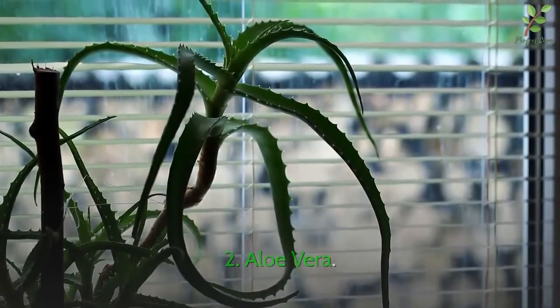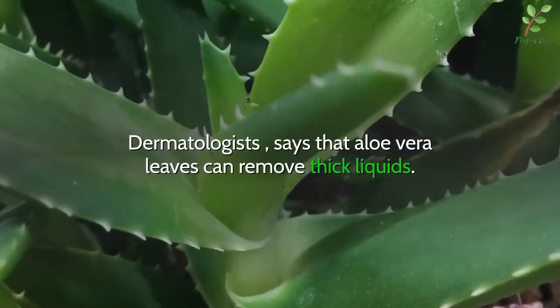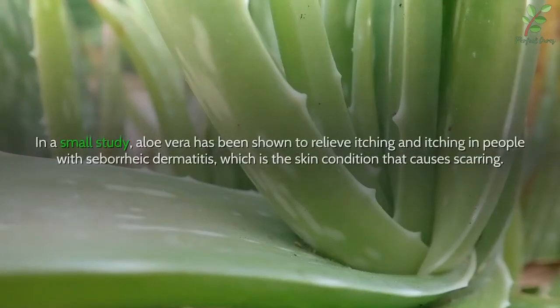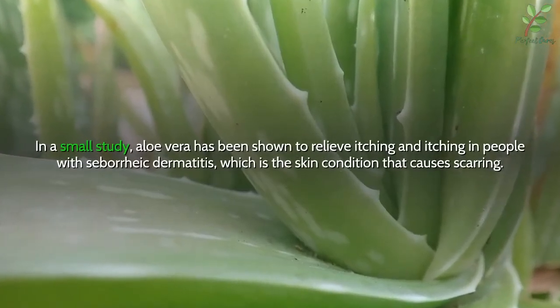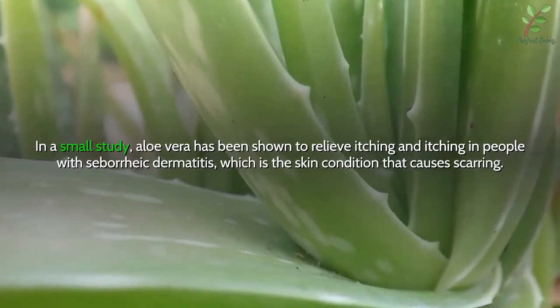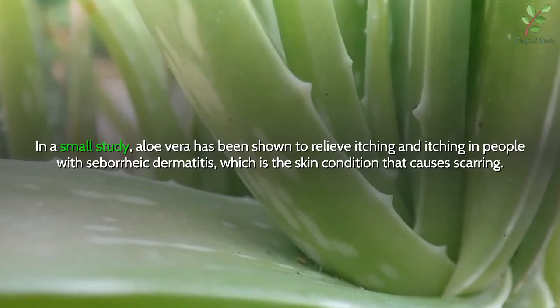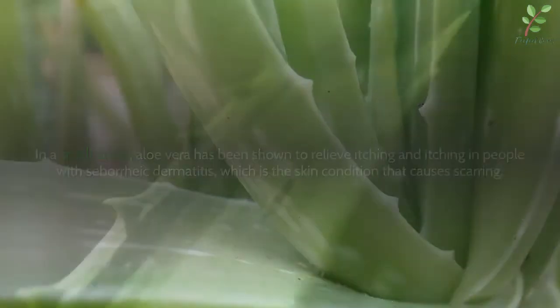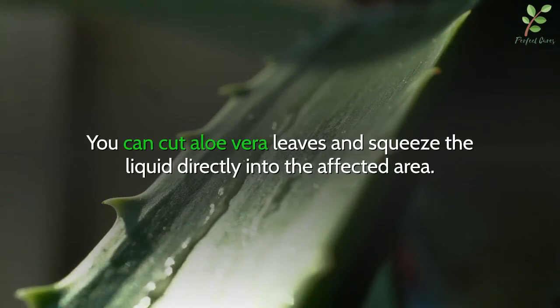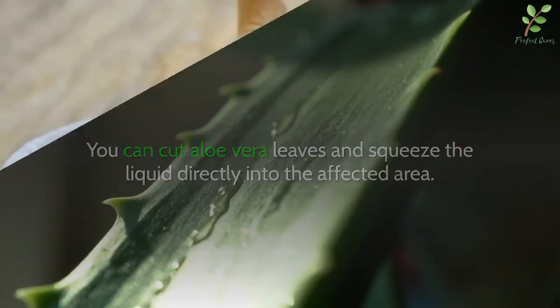2. Aloe vera. Dermatologists say that aloe vera leaves contain beneficial compounds. In a small study, aloe vera has been shown to relieve itching in people with seborrheic dermatitis, which is the skin condition that causes dandruff. You can cut aloe vera leaves and squeeze the liquid directly onto the affected area.